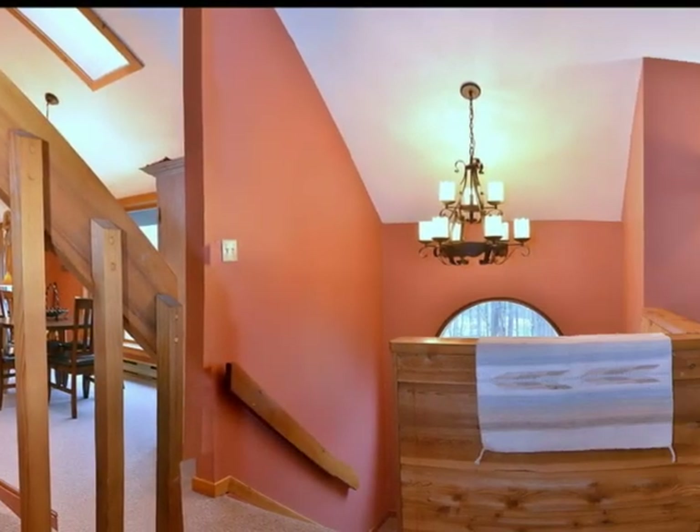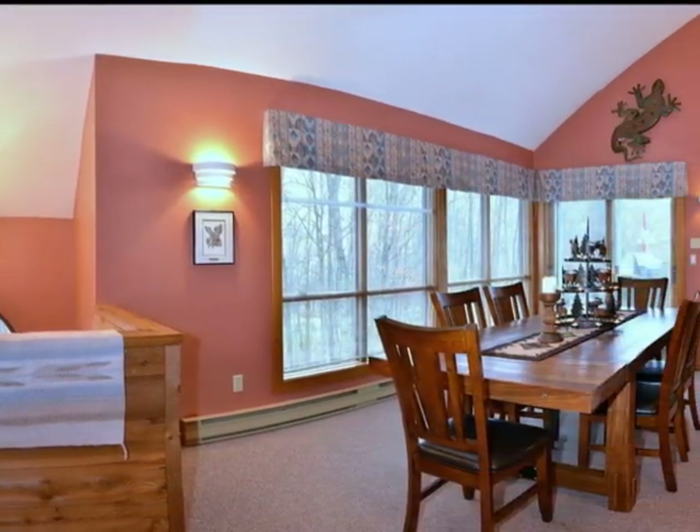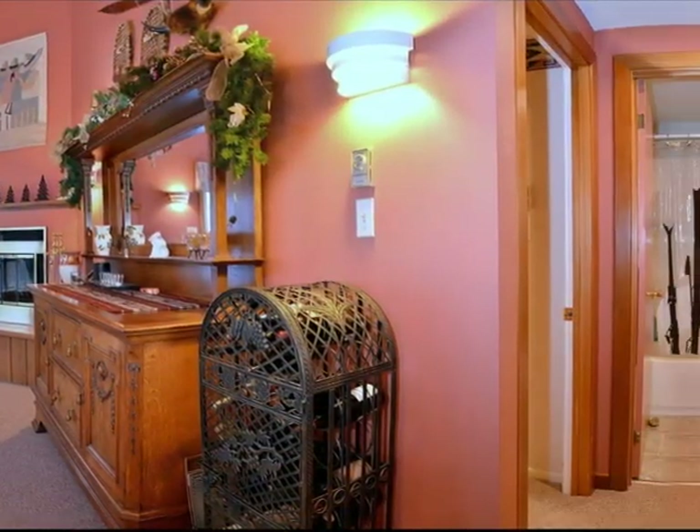The sprawling main level is very versatile with three focal points. For the adults, the formal dining room promotes intimate dinner parties with a cozy wood-burning fireplace overlooking the large adjacent southern-facing barbecue deck.